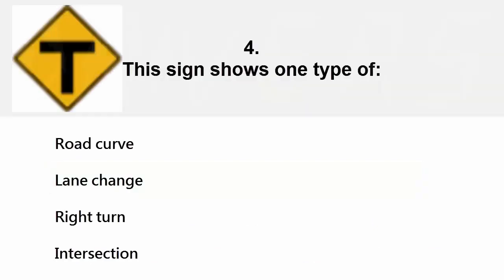This sign shows one type of: road curve, lane change, right turn, or intersection. The correct answer is intersection.